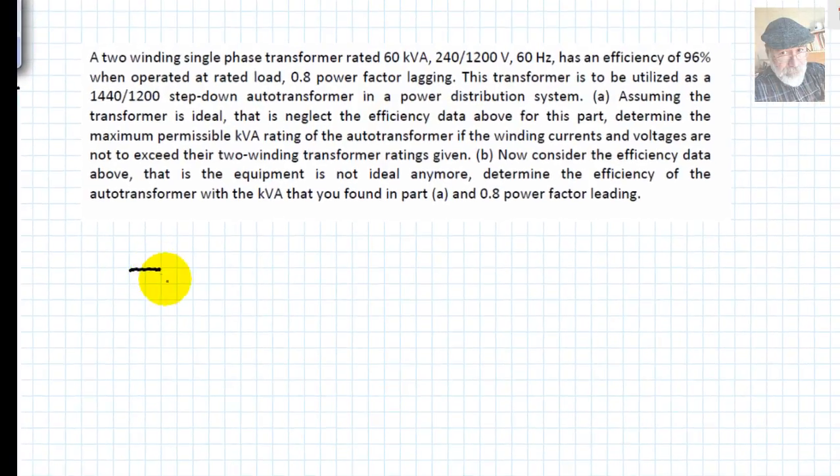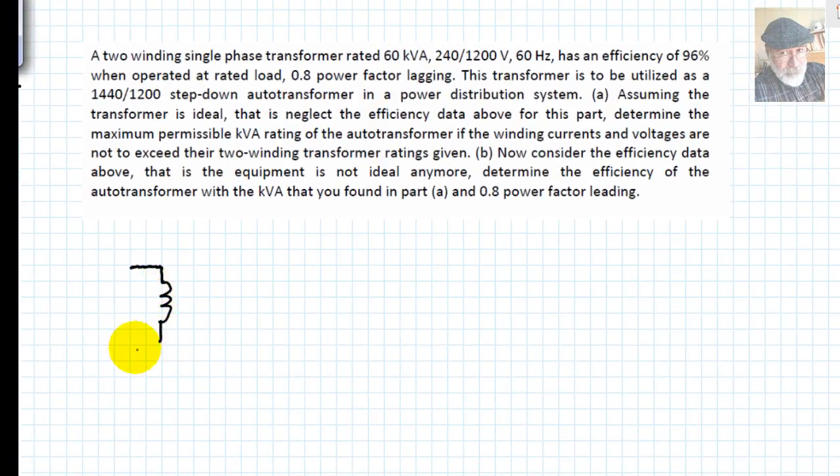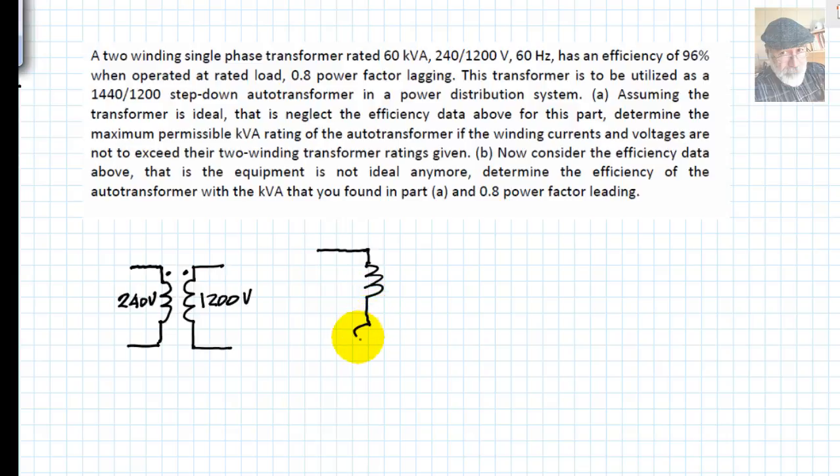Let's begin with a single-phase transformer with two windings: the low voltage side and the high voltage side. The polarity dots need to be included in our diagram. The rated voltages are 240 V on the low side and 1200 V on the high side. The transformer windings are going to be connected as an autotransformer, with the 240 V winding at the top and the 1200 V winding at the bottom. The 1200 V winding is the common winding between the two sides.